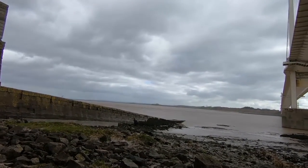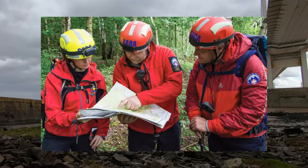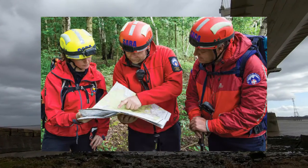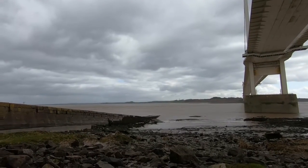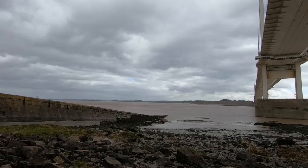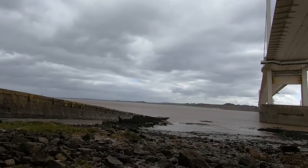SARA also conducts land searches in operation with the police, which are usually missing person searches. They help plan and deploy search parties, working closely with the police.